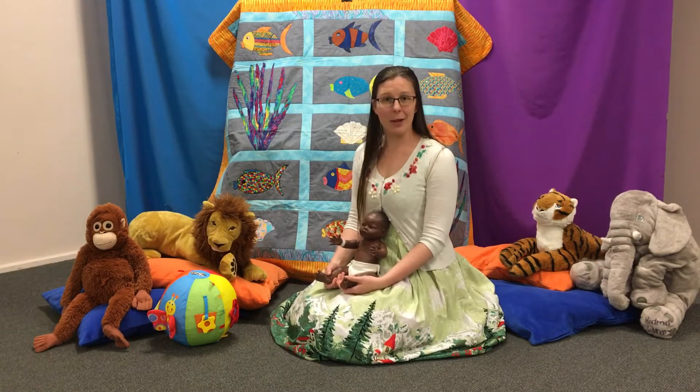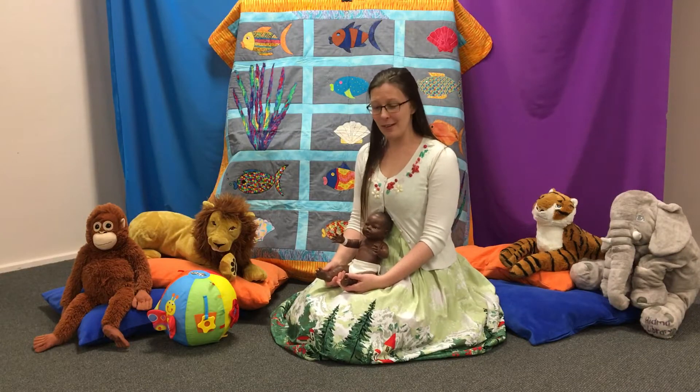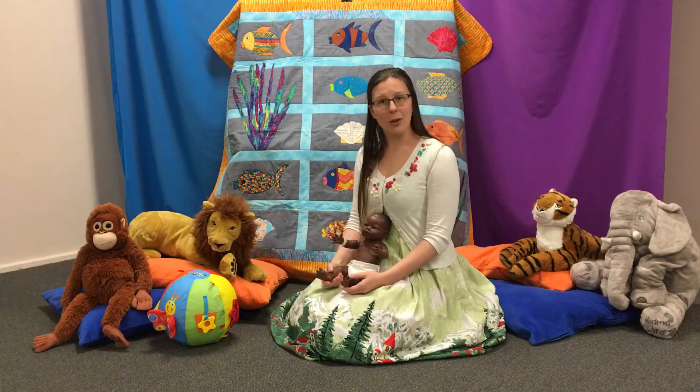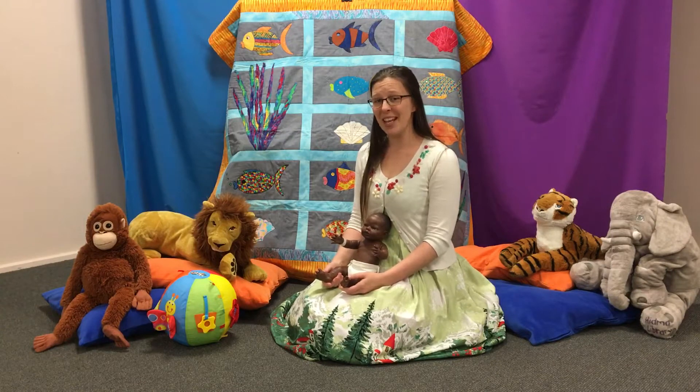Today we're going to start with an oldie but a goodie. We're going to do Patty Cake. This one we can do clapping for your baby, or you can encourage them to do it along with you if you think they can keep up. Here we go.